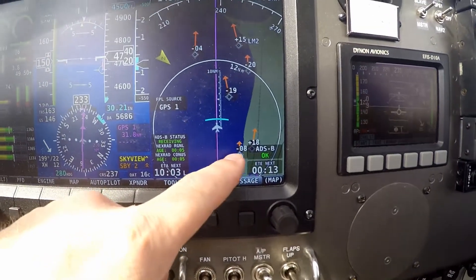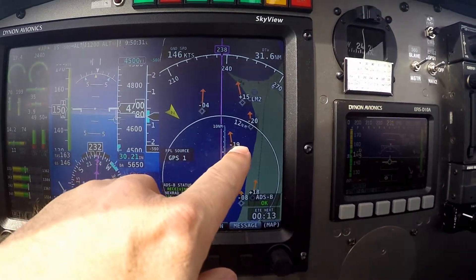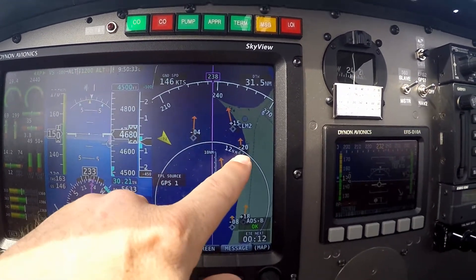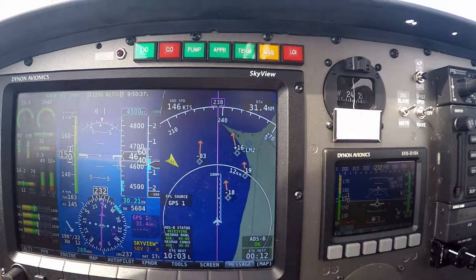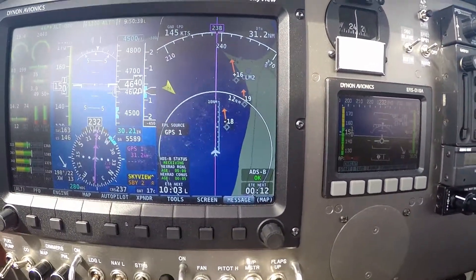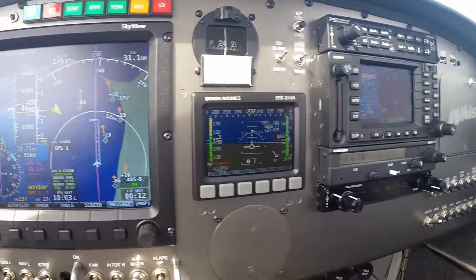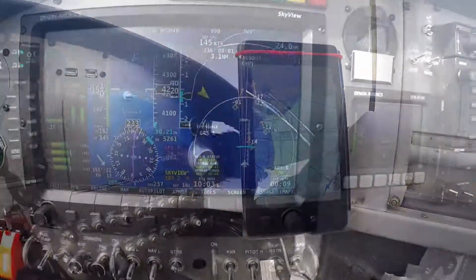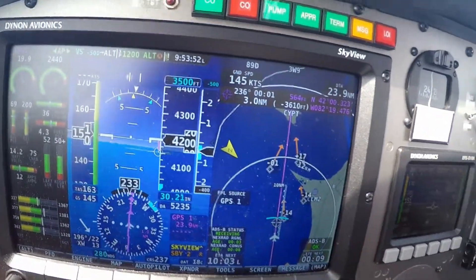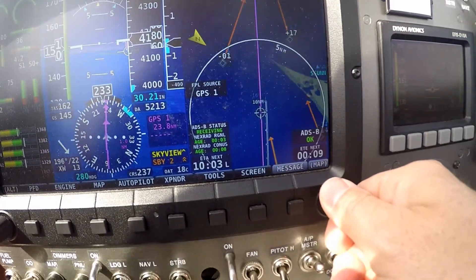We have two aircraft behind us, and traffic in front: 1900 feet below us, 400 feet below us, 2000 feet below us, and 1500 feet above us. Our ETA is 12 minutes. We'll be joining left downwind for runway 1-0. Watching them all converge here.